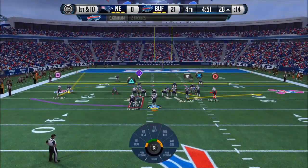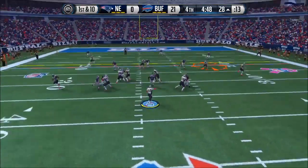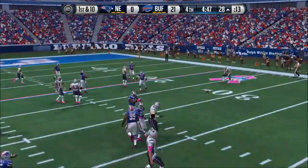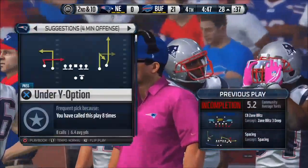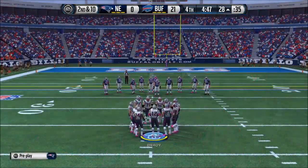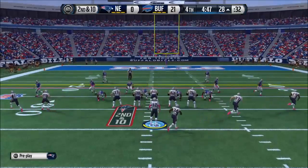Wide receivers are bunched up — first and ten. Looks but can't connect on the short throw. That time the man-to-man coverage won. The quarterback had to make a perfect throw. He didn't. Incomplete pass.